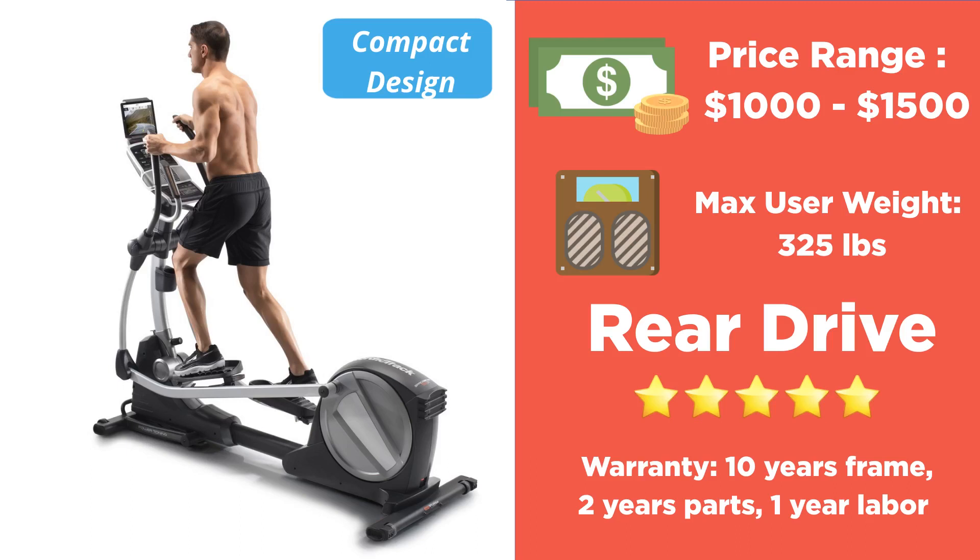The price range for this machine is from $1,000 to $1,500. Even if you consider this not a budget elliptical, the extra features make it feel like a gym-quality machine. It has a maximum user weight of 325 pounds. It is a rear-drive elliptical, meaning it tends to balance more toward the center of the machine, allowing for a smoother, more even position for the user and movements similar to walking or running. The warranty covers 10 years on the frame, two years on parts, and one year of labor.